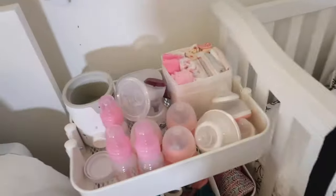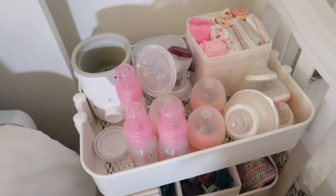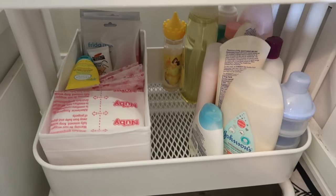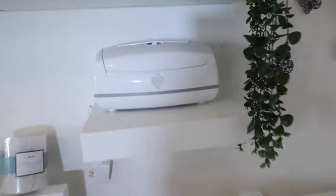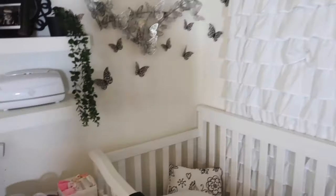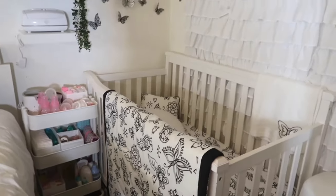Here it is you guys — we got her crib ready! Right here I'm missing the humidifier — I'll put a picture — but you basically just add water there. Her diapers, pacifiers, and some blankets are right there. I know I have to add more stuff, and the wipe warmer is right where I put it — I like it! I'm excited. We are gonna add more butterflies but so far this is how it looks!